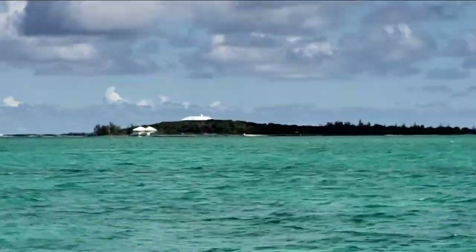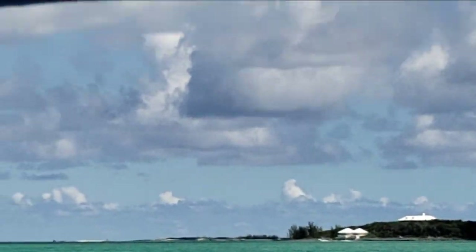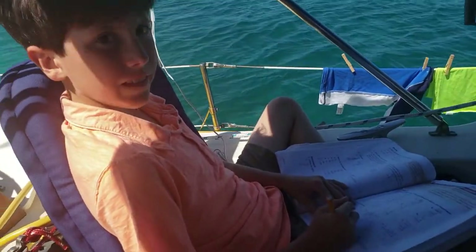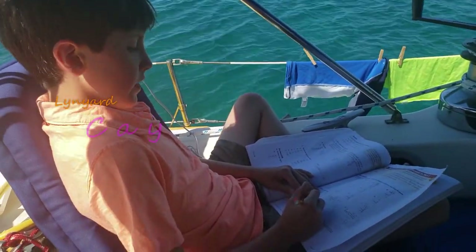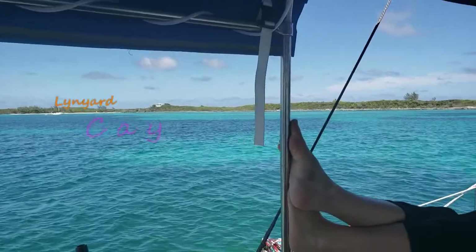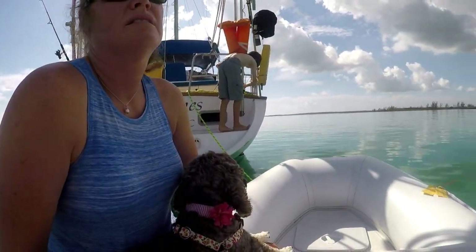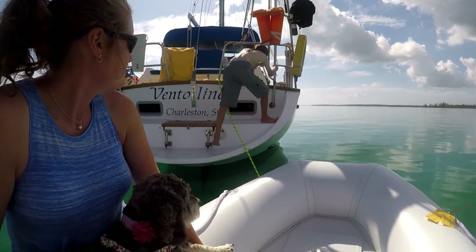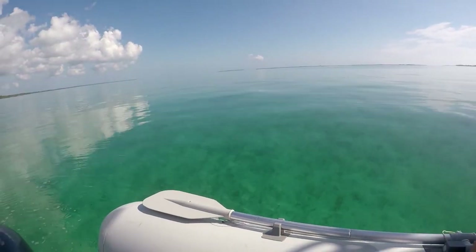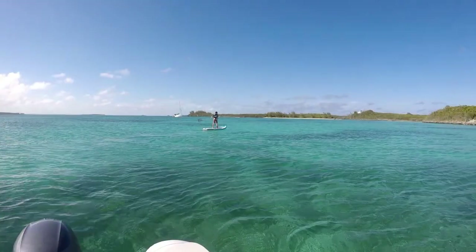We intended Linyard Key to be our last stop before we found the weather window to cross to Eleuthera. Turned out it wasn't, but that's what we intended. It's another good southern stop in the Abacos if you want clear water and a couple of beaches. On one beach someone had set up a picnic table and a fire pit for cruisers, although most of the island is private and they prefer you not go above the high water mark.